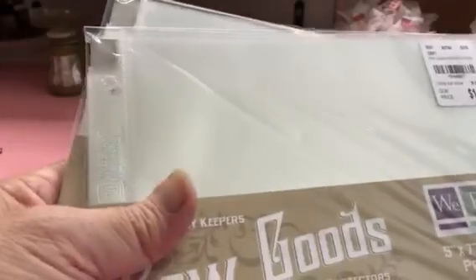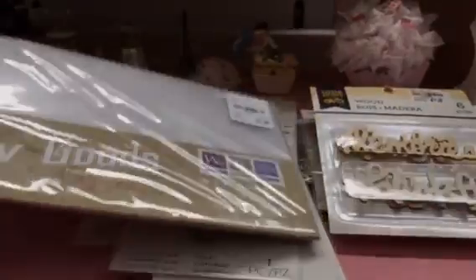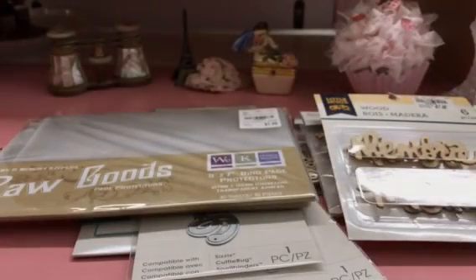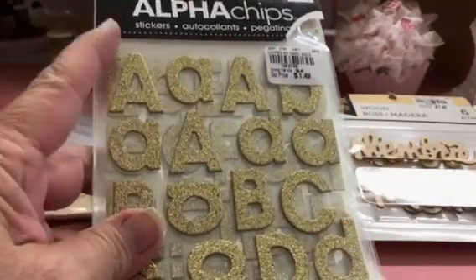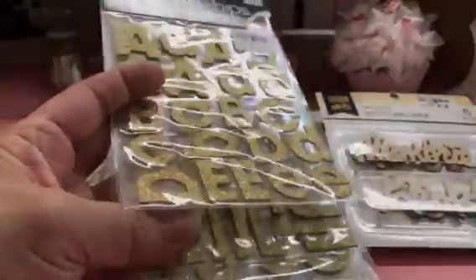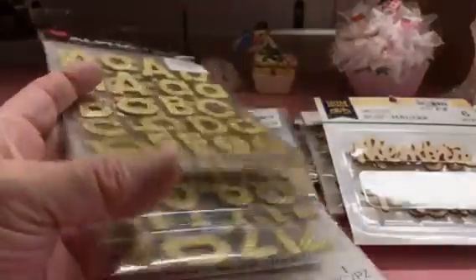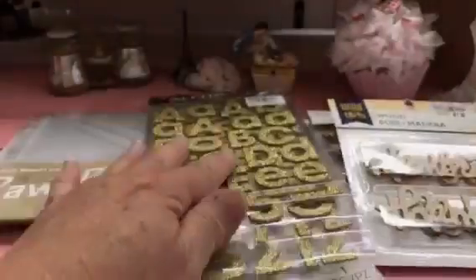I got some of these because I can make little albums for my grandchildren. And I got this pack of little word letters too — they have more than one of each, like two sets of A's, so there are enough vowels. I got this pack for $1.48; I thought that was a good price — probably should have got more.